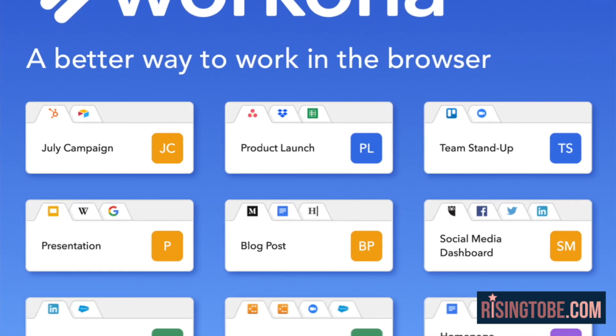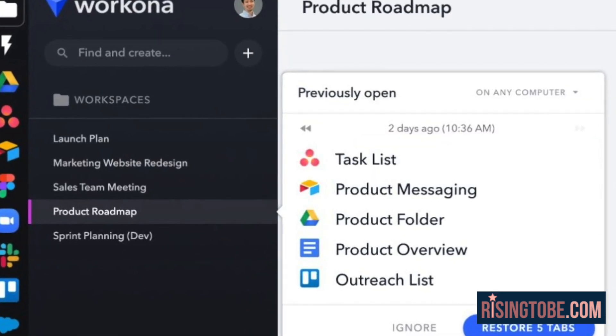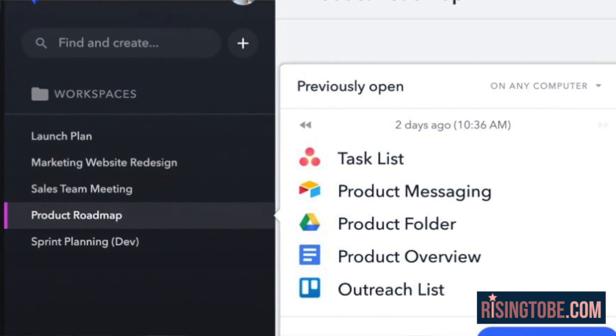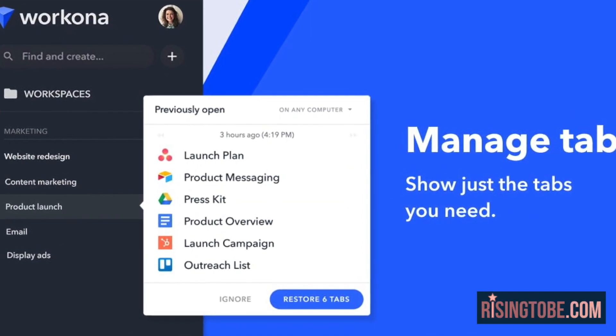Those that know me and have seen my computer have often wondered what is going on. And to answer that question, I have a lot going on and my computer definitely shows that. And when my computer is breathing hard and about to crash, I too have the same issue with so many tabs open within my own brain. I love that with Workona, I'm able to compartmentalize the many projects and tasks that I have going on within my busy life, and I know this extension will be perfect for you as well.